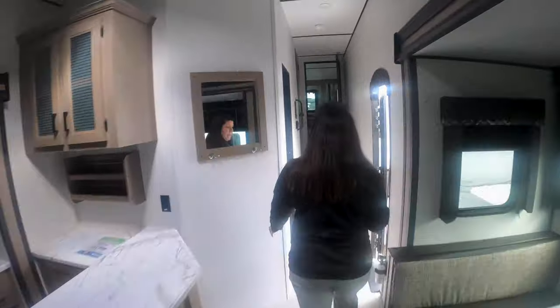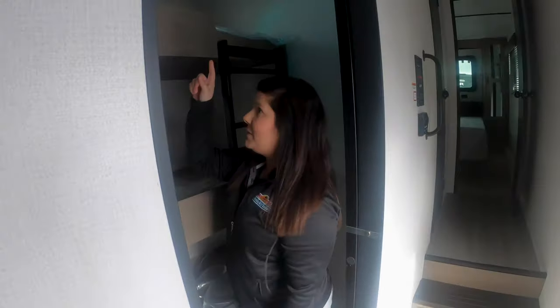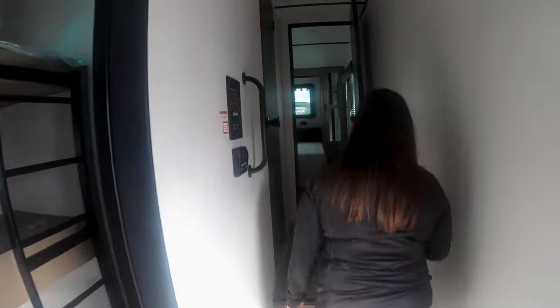One great thing about this camper is the amount of people that it can sleep. You've got three bunk beds there in the back, and also storage underneath the bunk, which is really nice. And there are windows on each bunk, so it gives a little light and brightness for your kids back there.